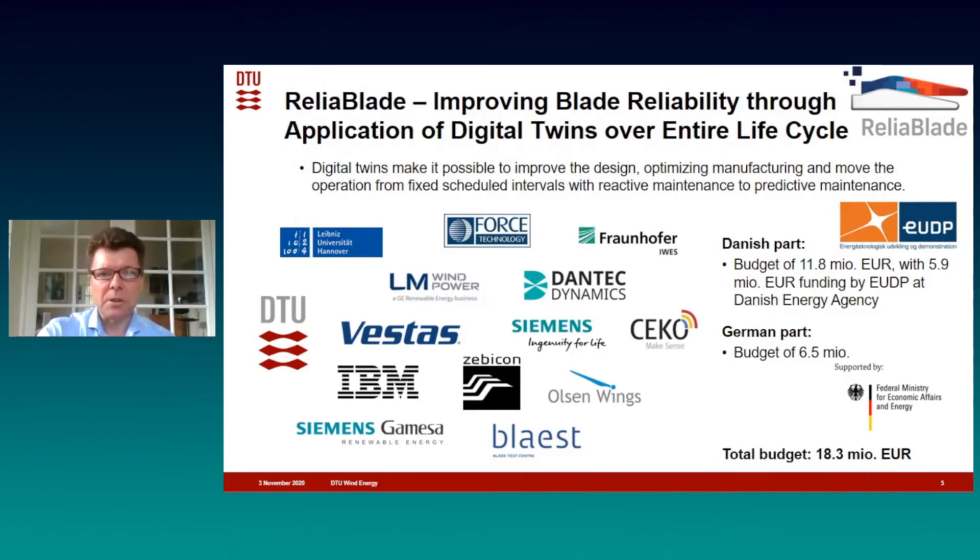There are many partners in the project, and it's also special because it's combining two national funded projects, a Danish and a German, and together the budget is above 18 million euro.